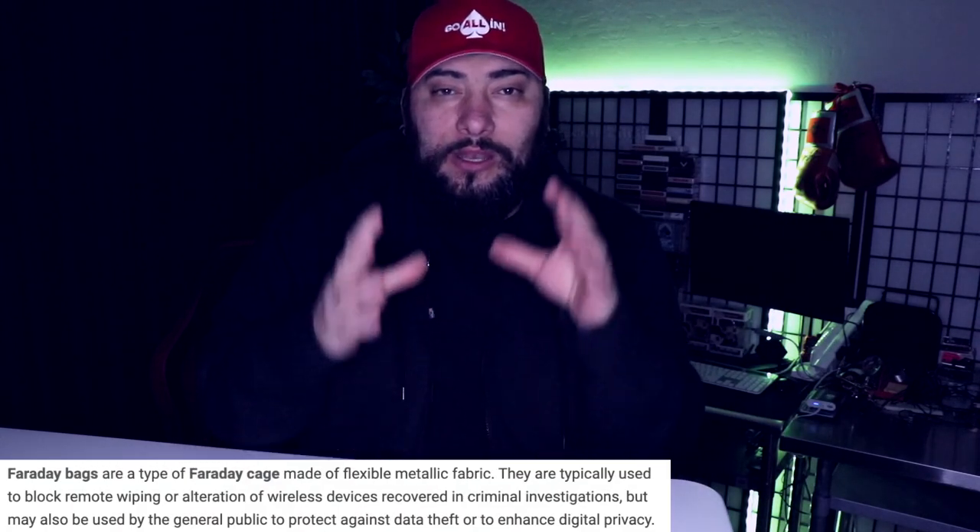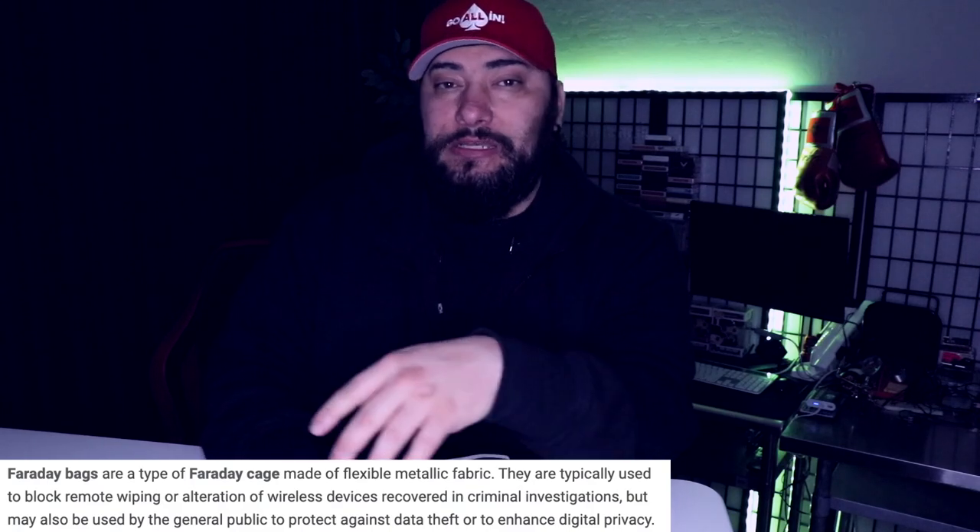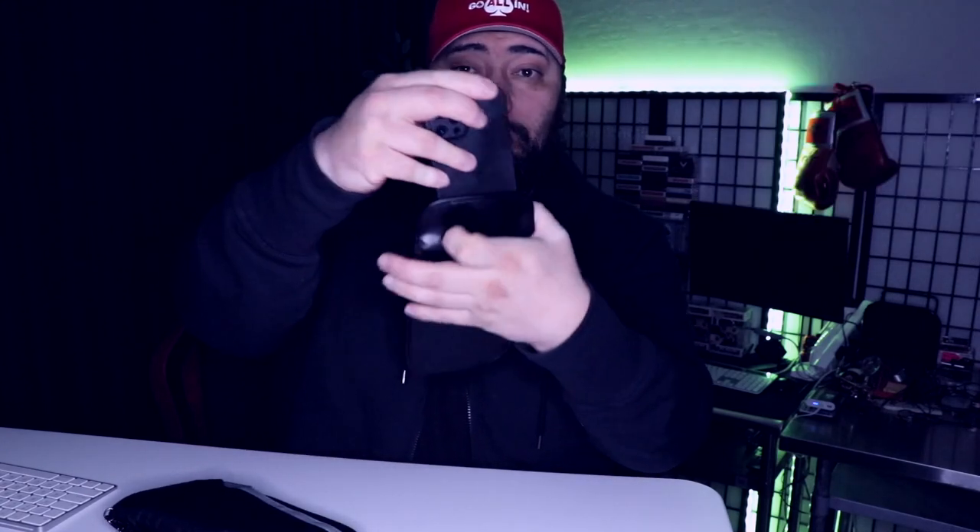Today we're going to talk about some options with Faraday bags and how you can lock this down — in operation, stay invisible. Faraday bags, Faraday boxes, Faraday in general has been a popular term for a long time. There are a lot of options: a simple Velcro pouch where you take your phone, slide it into the back pouch, push it down nice and snug, fold the flap over the Velcro, and your phone is anonymous — it's invisible, it can't even be tracked by the FBI.